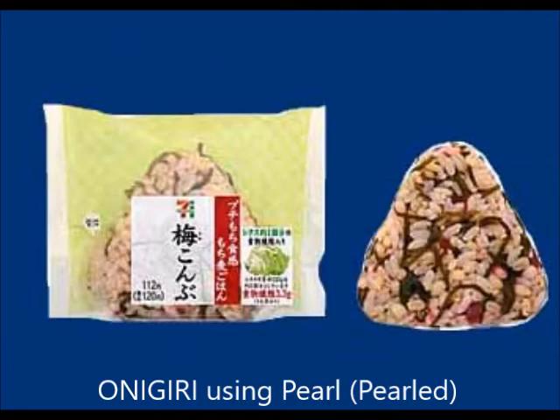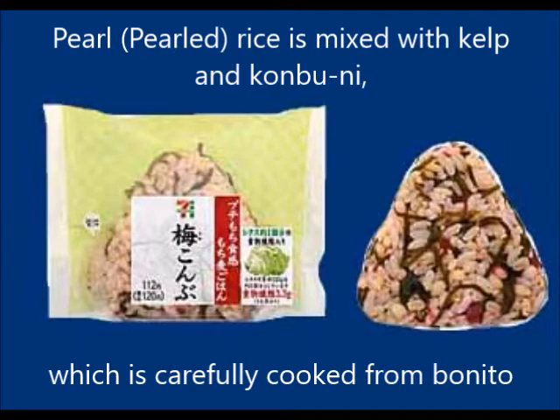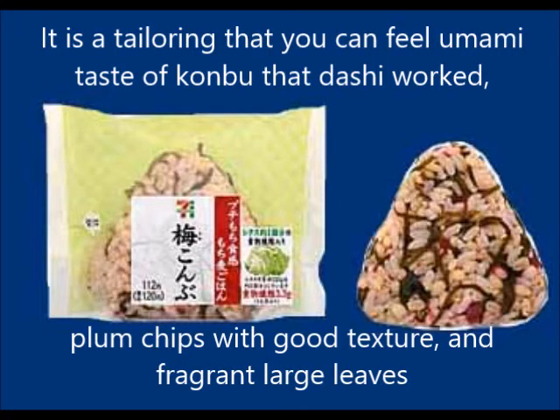Pearl barley rice is mixed with kelp and konbu, carefully cooked with bonito dashi. It is tailored so you can fully taste the delicious flavor of konbu dashi, with plum chips for good texture and fragrant large shiso leaves.